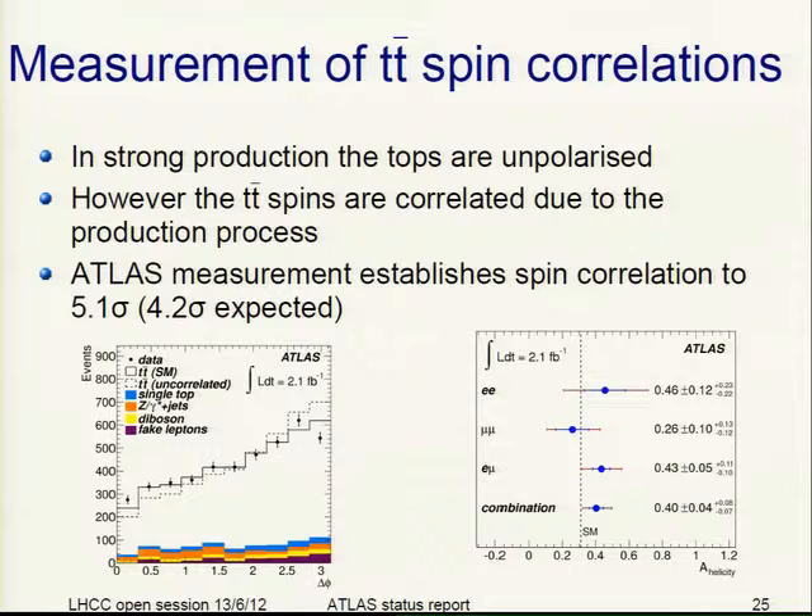We measured tt̄ spin correlations. In strong production the top is unpolarized, but the spins of the two tops are correlated due to the production process. ATLAS establishes the spin correlation at 5.1 sigma, where 4.2 sigma are expected. The sensitive variable is the azimuthal angle difference between the two leptons from the top decay — the data agree much better with the standard model with spin correlations than without.